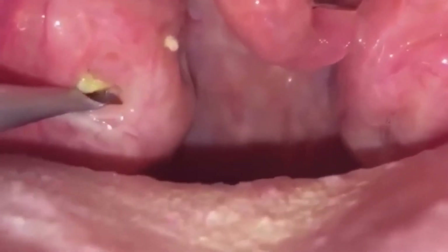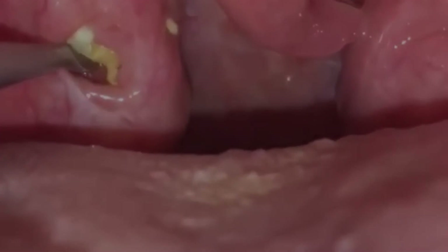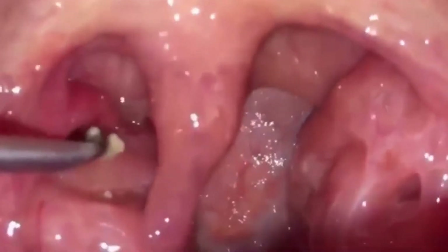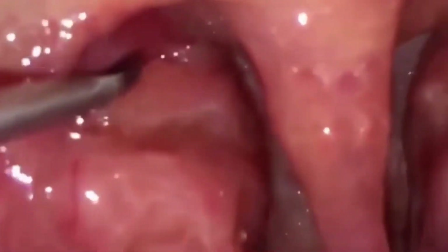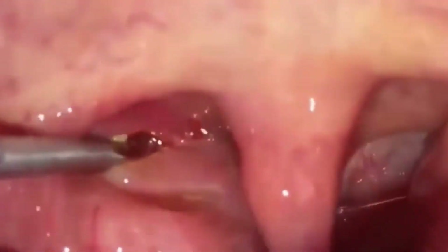Brushing or scraping the tonsil stone away is not an advised option because the tonsils tend to have a steady supply of blood vessels to the area. One wrong or too rough a scrape, and you likely have a mess on your hands. Also, scraping near the back of your throat can activate your gag reflex, causing you to feel as if you are choking.